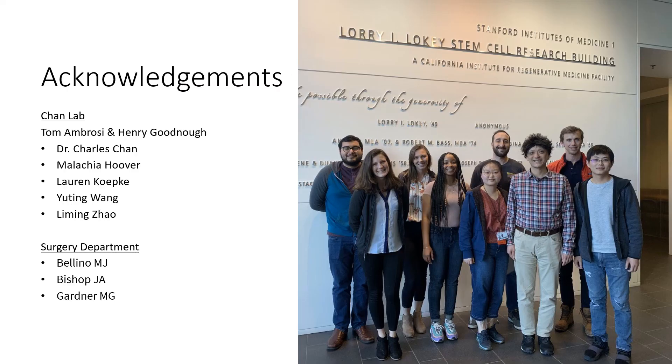I'd like to thank my lab, especially Chuck for being my mentor, Dr. Thomas Ambrosi for coordinating with Dr. Goodman on this project. Thank you.